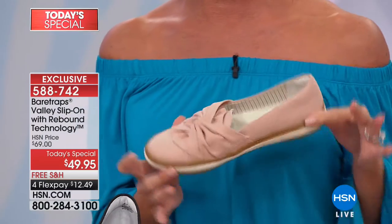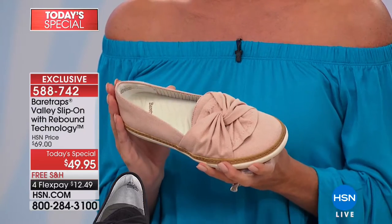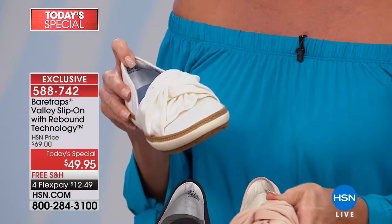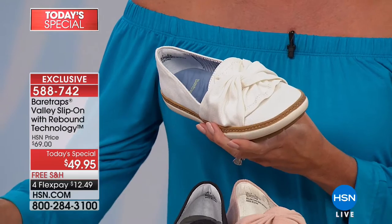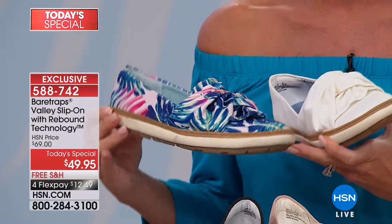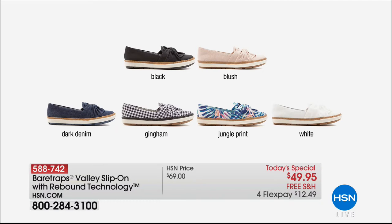Let me take you through some of the other wonderful colors, including one of my personal favorites — the beautiful blush. That's going to be the first to go in all sizes. We have it available in classic white, and another personal favorite: the jungle print. We have two prints — the jungle print and the gingham — then solid colors in black, blush/nude, dark denim which is indigo, and the gingham and jungle print in prints.